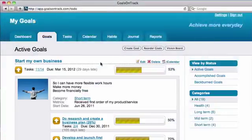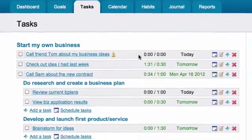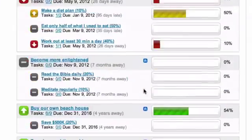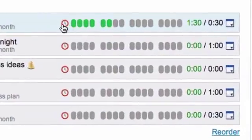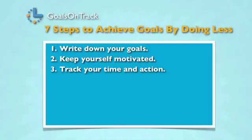Step three: track your time and action. No action equals no progress, and no progress equals procrastination and lost dreams. To make progress, you need to put in the time and effort required by the goal. Goals on Track can help you develop an action plan and create a clear path to reach your goal. You'll gain focus and momentum by taking daily actions and tracking your time — remember, what gets measured gets improved.